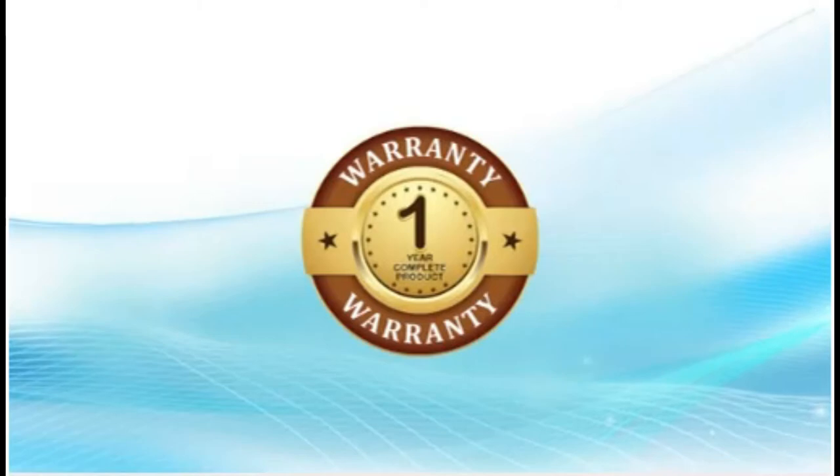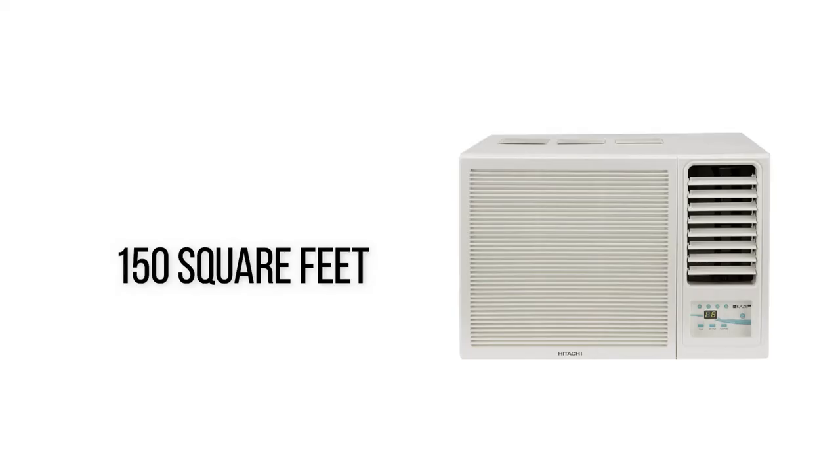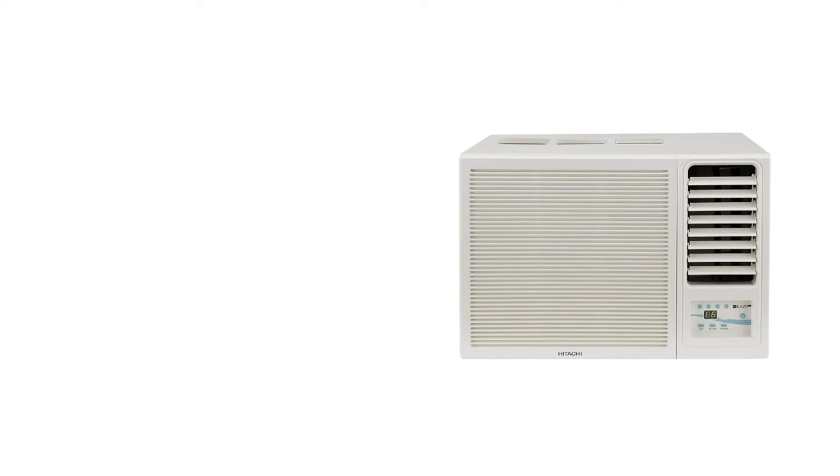Carrier says air conditioners are effective in rooms up to 150 square feet, and are suited to the appropriate size of AC.